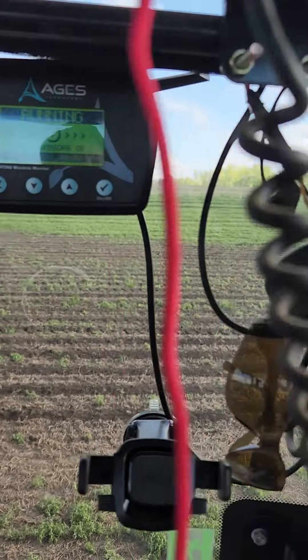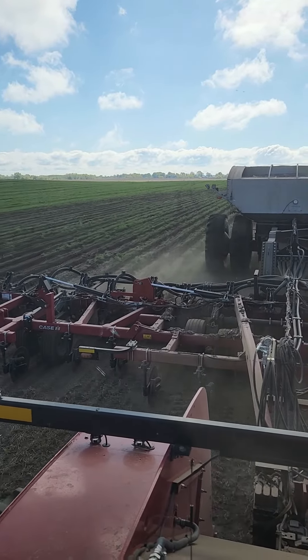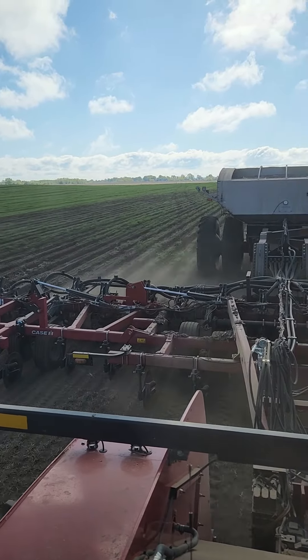Seems like it's doing pretty good. Doing about 8 miles an hour, 225 pounds.